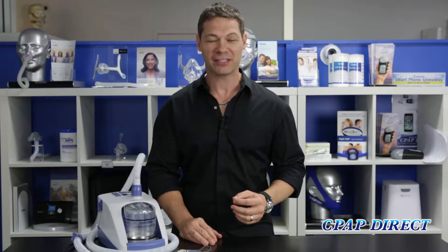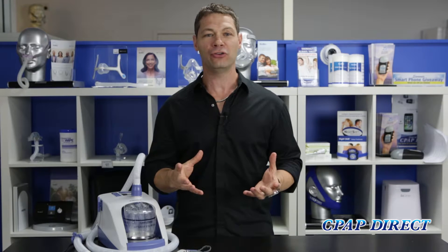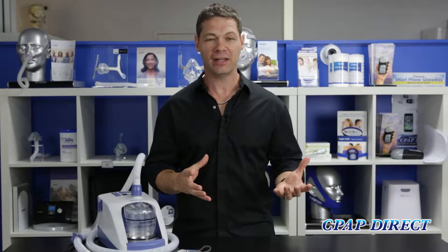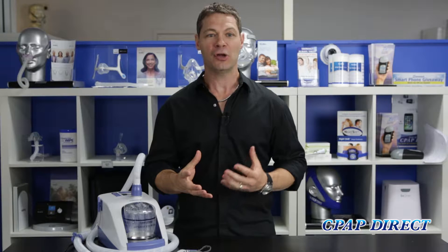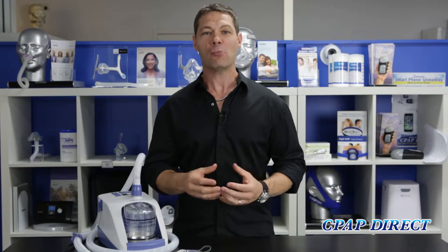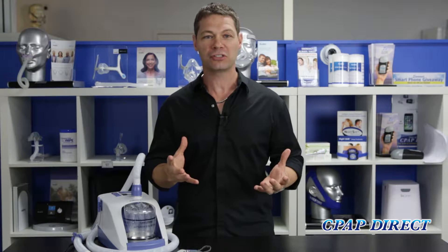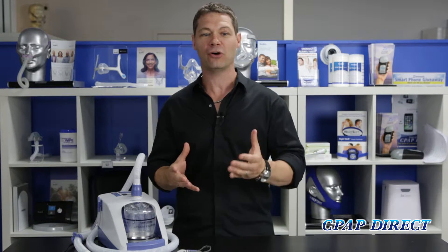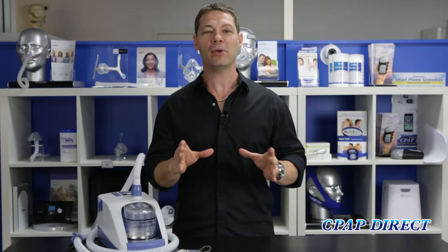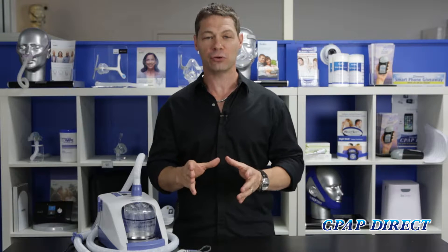Hi, I'm Bryce from CPAP Direct. I'm really excited to bring you this video. If you or anyone you know suffers from COPD, cystic fibrosis, bronchiectasis, asthma, asbestosis, pulmonary fibrosis, lung cancer, or anyone at all that's on oxygen therapy — from babies to adults — in fact, if you've ever been to hospital and been put on an Airvo device, then this video is really for you.